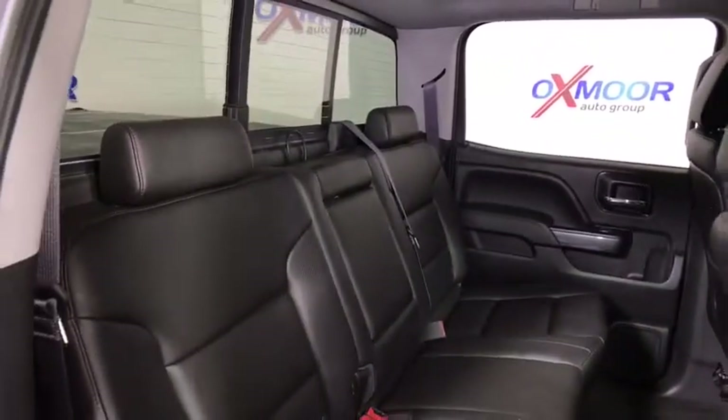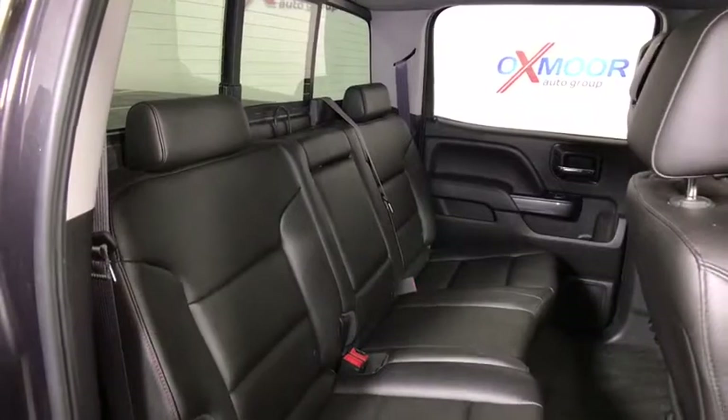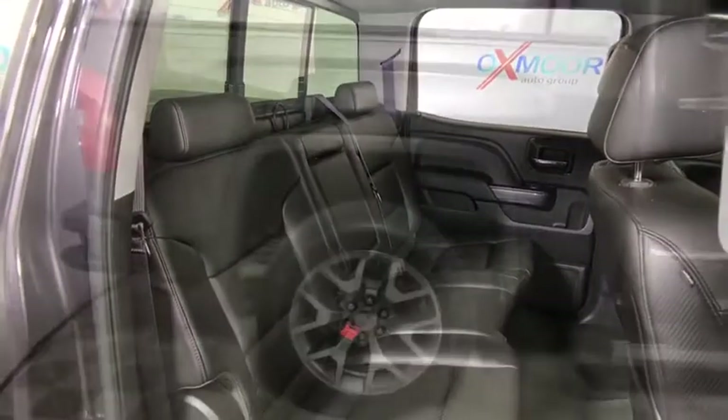This vehicle offers reliability and good looks at a great price. Come in and take a test drive today.